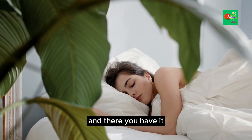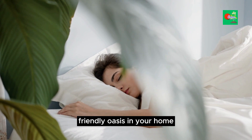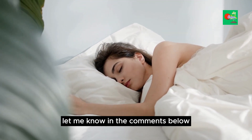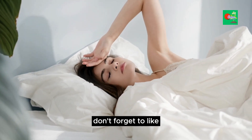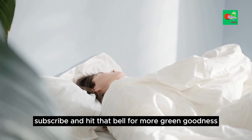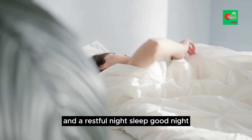And there you have it — our top 10 vital houseplants to create a sleep-friendly oasis in your home. Which one are you excited to add to your bedroom? Let me know in the comments below. If you enjoyed this video, don't forget to like, subscribe, and hit that bell for more green goodness. Until next time, wishing you sweet dreams and a restful night's sleep. Good night.